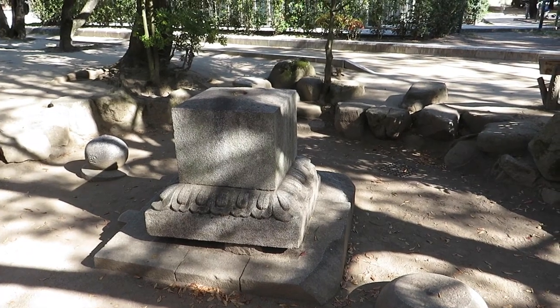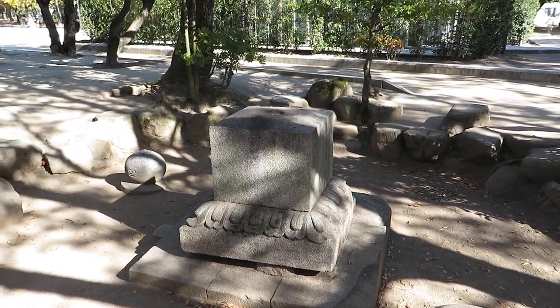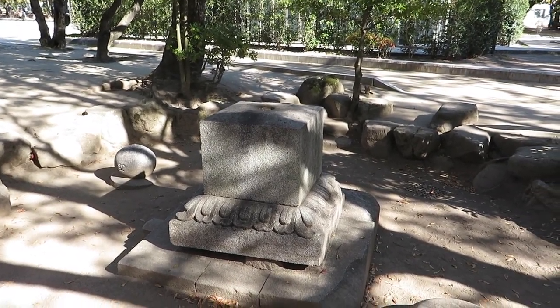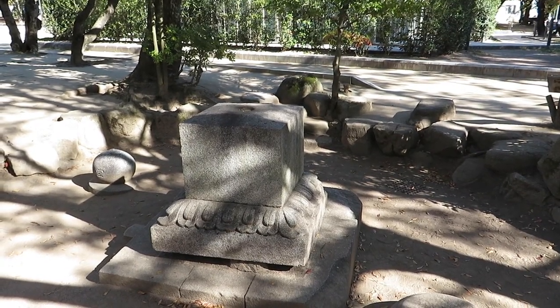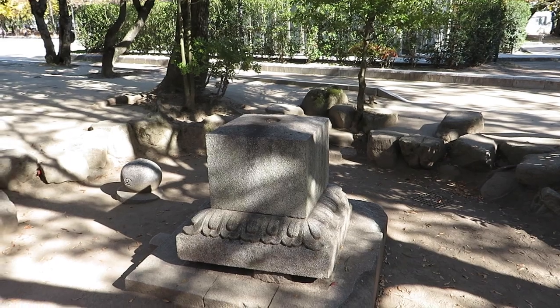This rock right here was a gravestone that had actually been here since the 1600s, and it was toppled over during the atomic blast, which is why only the lower part remains now.